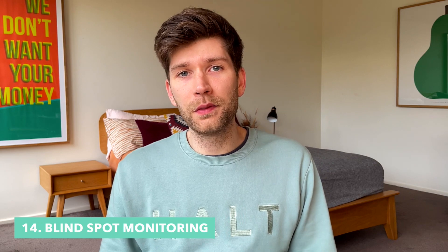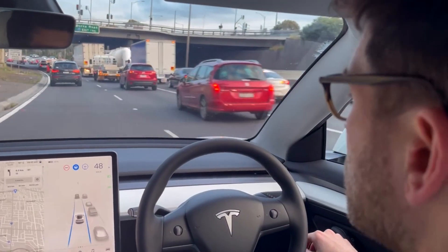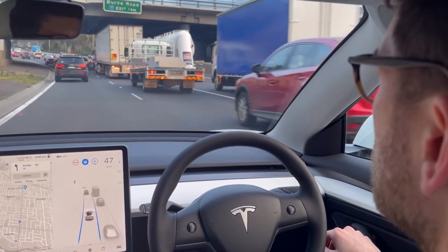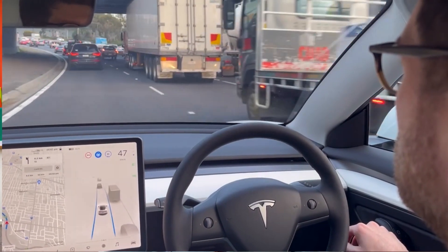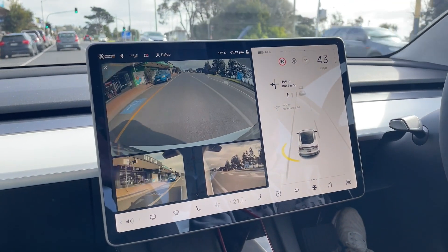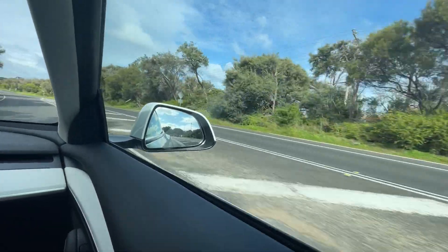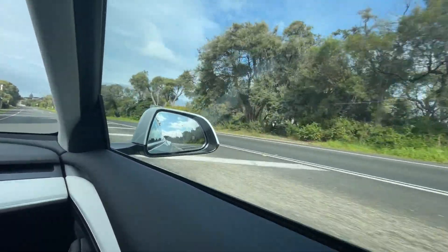Number 14 is that there's no blind spot monitoring in the mirrors themselves. Instead, on that touch screen you'll be able to see if there's a car to your left or right, so you need to get in the habit of looking down at the touch screen before you indicate. If you do try to indicate into a lane where there's someone in your blind spot, the car will warn you — but I wish there was just a little indicator in the mirror, because by the time you've gone to indicate and started to move, you've already upset the car next to you.